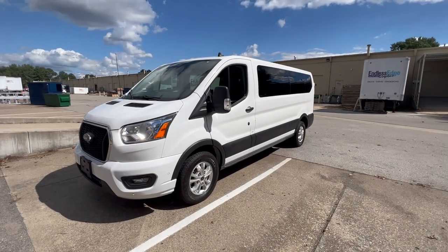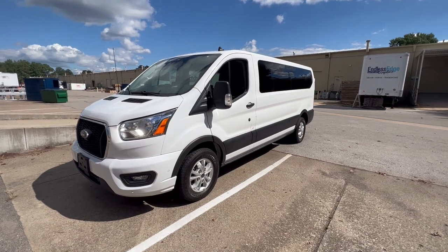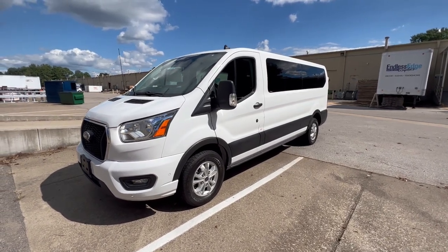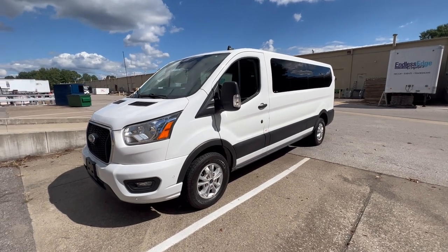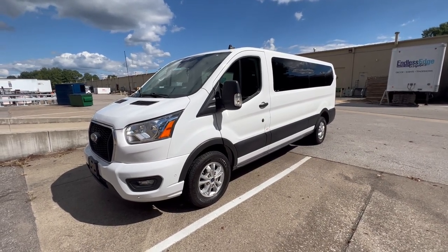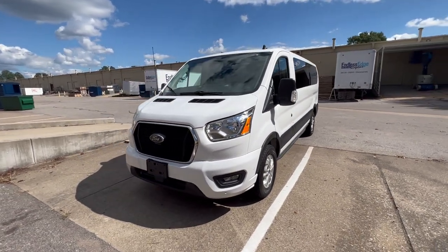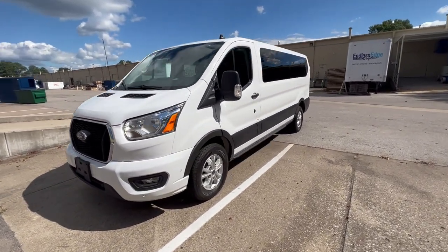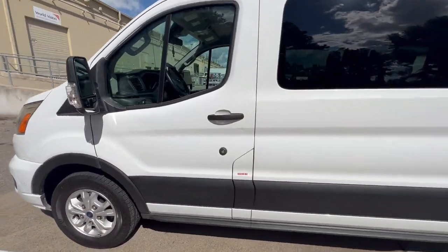Hey guys, Darryl here with Natural Vans. Today I'm going to give you a quick tour of our 12-passenger Ford Transits. We have six of these, ranging in the 2020-2021 year models. Here's just a quick view of the front and the side, and now let's go ahead and take a look on the inside.